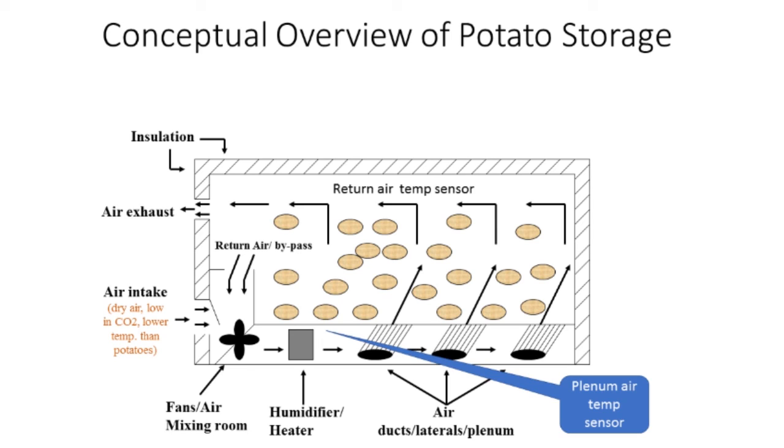Coming back to the storage: theoretically, as a grower you should have more control over the environment that your potatoes are in when they're in storage than in the field. In the field, there are certain things you don't have control over. But when the potatoes are in your potato storage, you should have control over the temperature, humidity, and a number of other things — and that's so important for a well-managed potato storage.